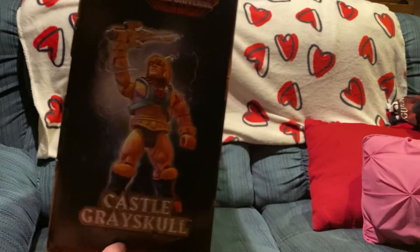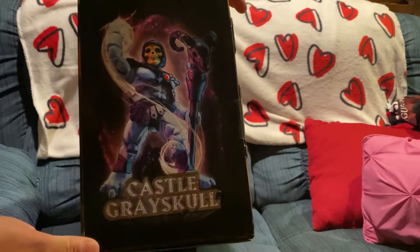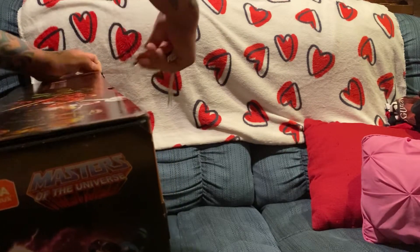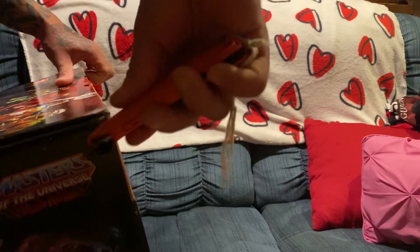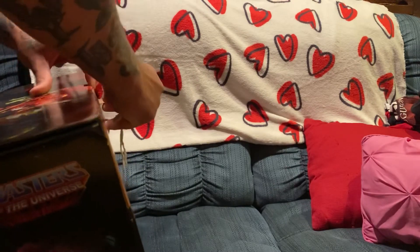The box is really awesome. Got all the characters right there. Got a back diagram with the whole castle itself. It's cool on this side too — you've got pictures of all the vintage-style original backing art for all the characters that you get.